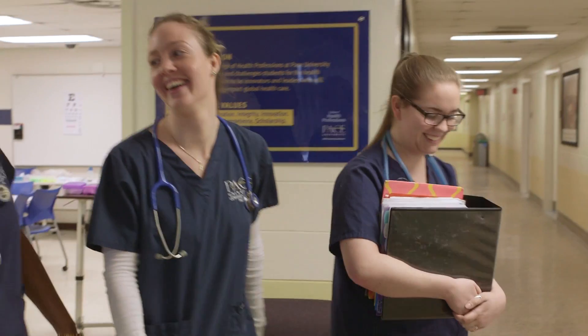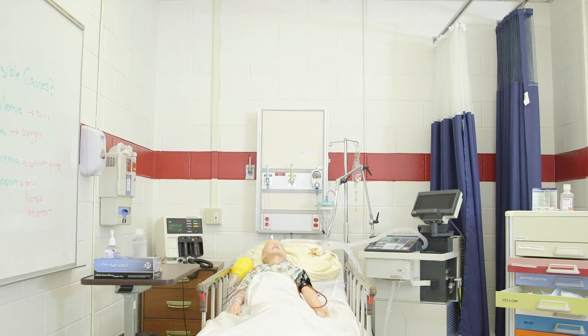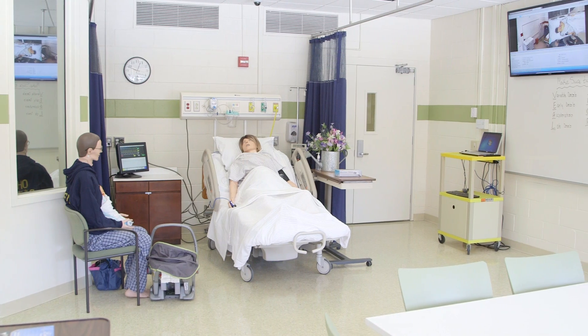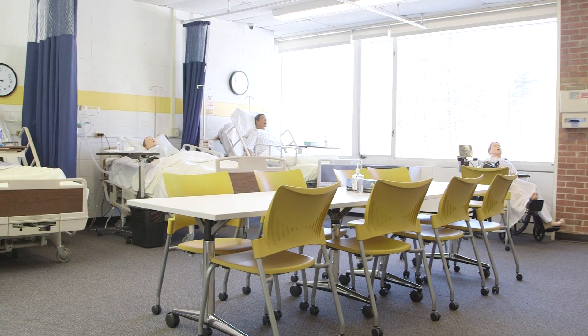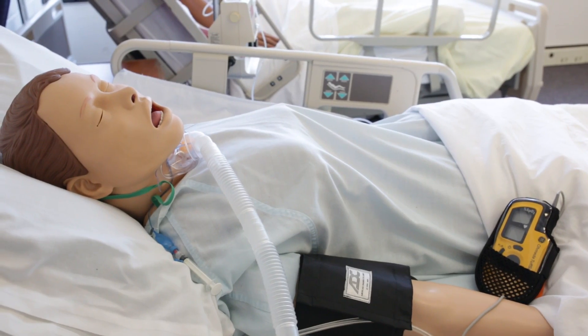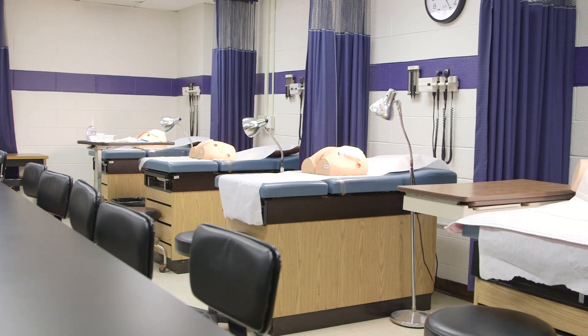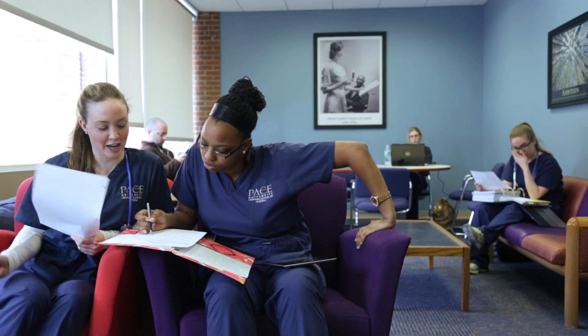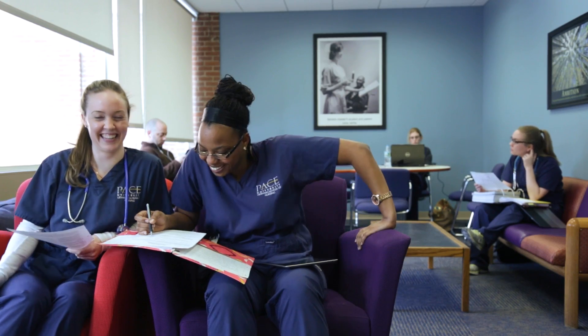The 4,000 square foot Pleasantville lab was renovated in the fall of 2013 to include 2 multi-bed patient simulation rooms, 3 flex rooms suitable for either high fidelity simulation or skills practice, and 1 skills room with 8 patient exam stations. Both labs feature an inviting student lounge, free Wi-Fi, and secure lockers.